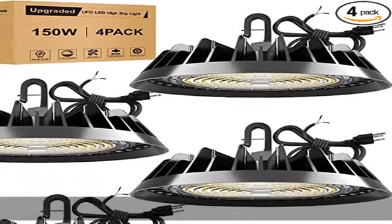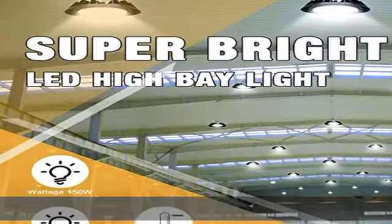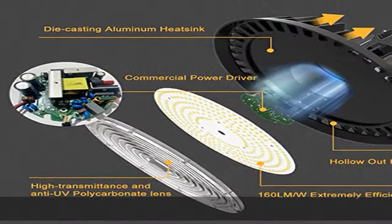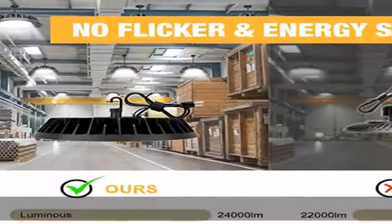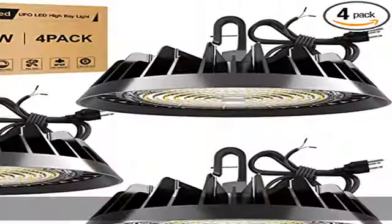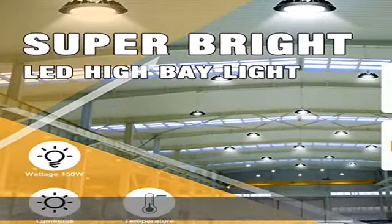Incredible brightness like the sun — the 150W UFO LED high bay light features 24,000 output lumens, 160 lm/W, and a 120-degree beam angle, which is top-rated in brightness and illumination range in the industry. It is dimmable at 1-10V for any suitable brightness of your choice. Note: dimmer switch not included.